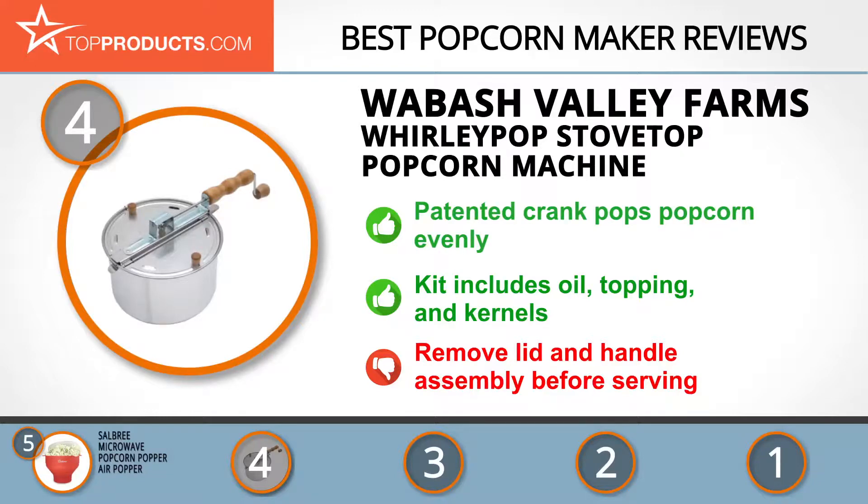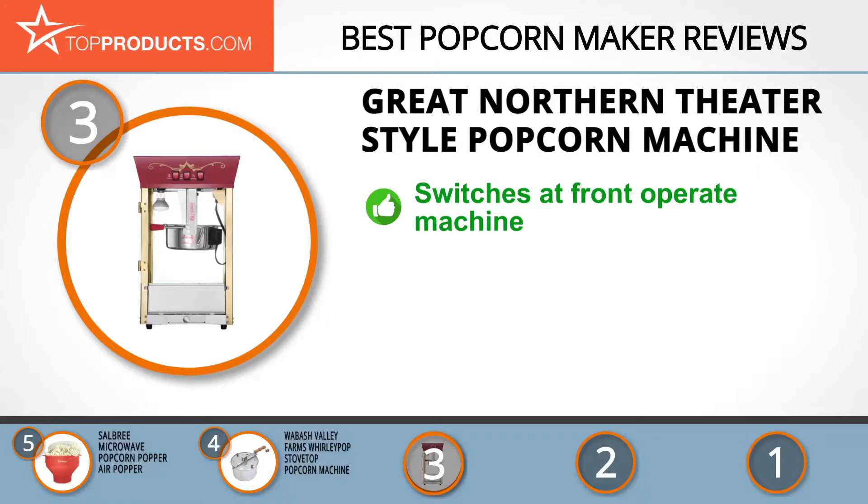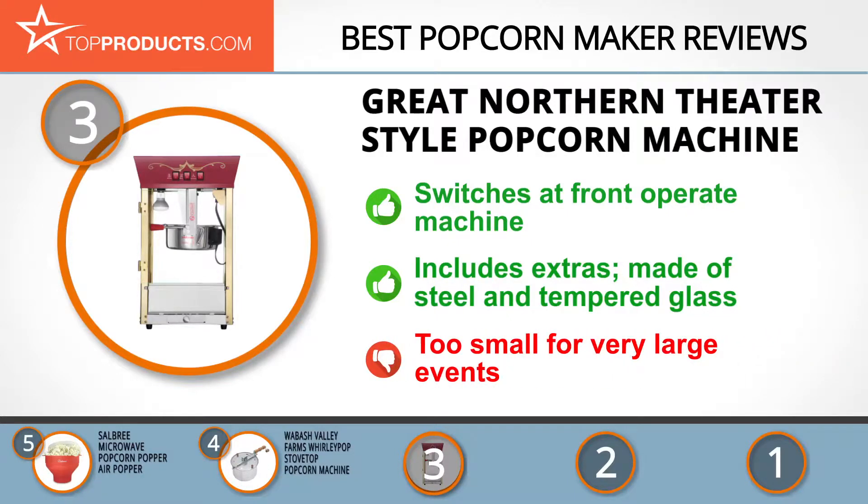At number three we have the Great Northern theater style popcorn machine, a great choice for people looking for a popcorn maker big enough for small festivals or events. Great Northern is a company dedicated to quality — they don't use a drop shipper for their products so they can check them for flaws before shipping. The theater style popcorn machine is a classic cart style maker that's super easy to operate; simply flip the three switches at the front of the machine and you're ready to go. It comes with extras like serving bags so you can serve a crowd. Constructed from steel and tempered glass for longevity, this is a sizable machine but not quite big enough for very large events.